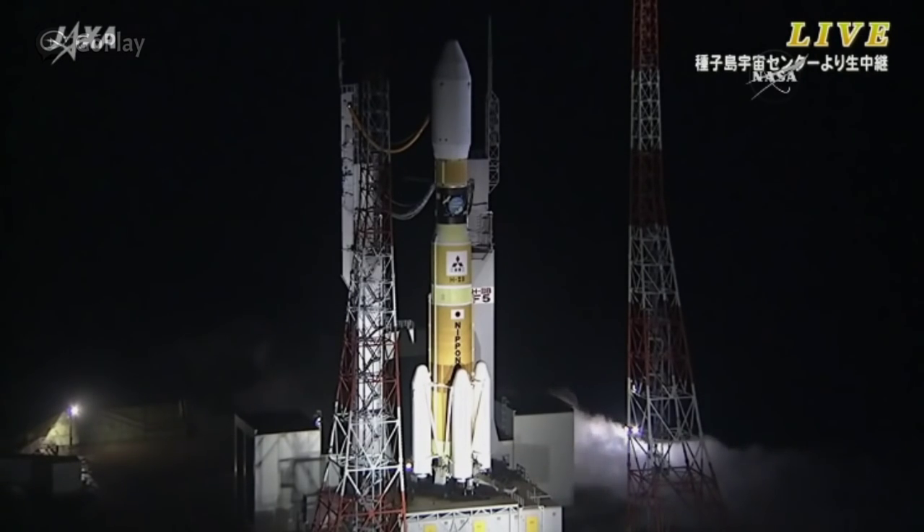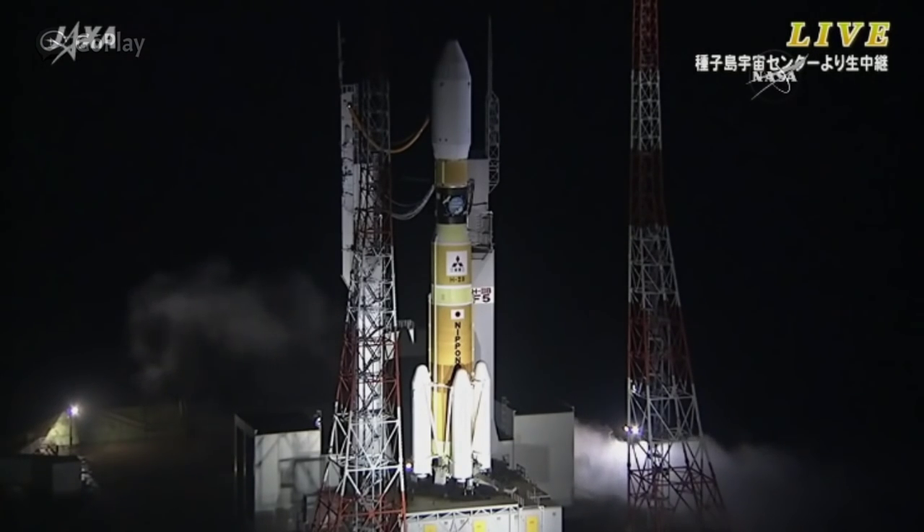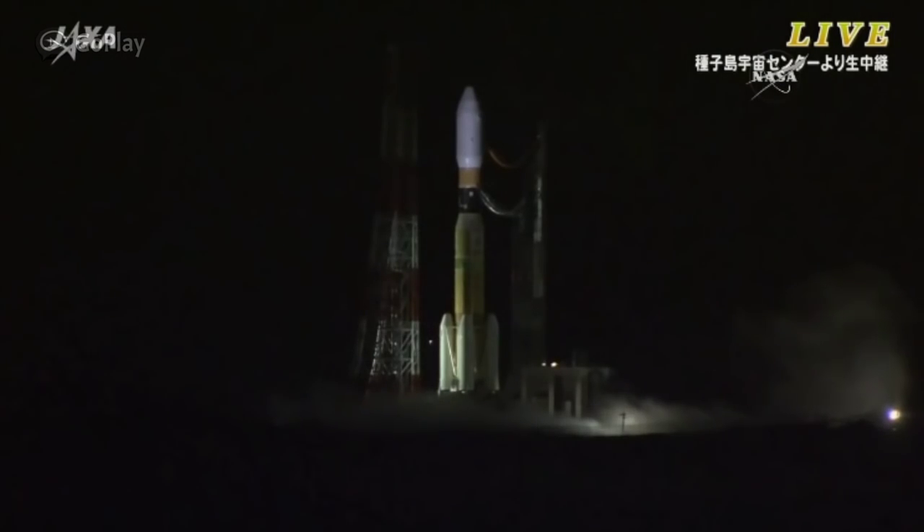Passing T-minus one minute. It is one minute to liftoff. The launch pad water system has started.